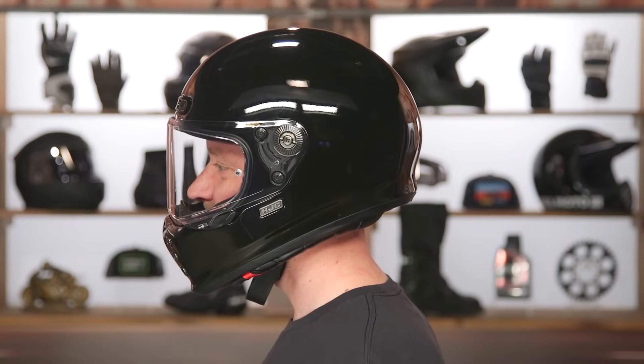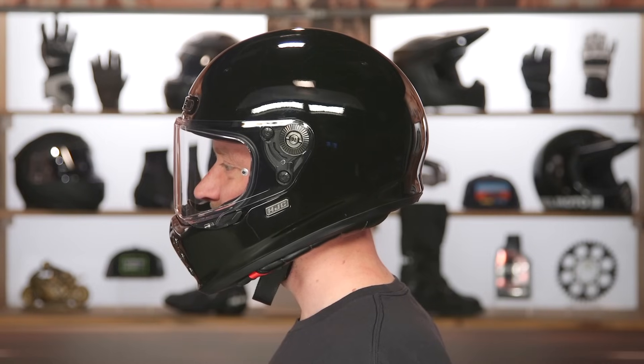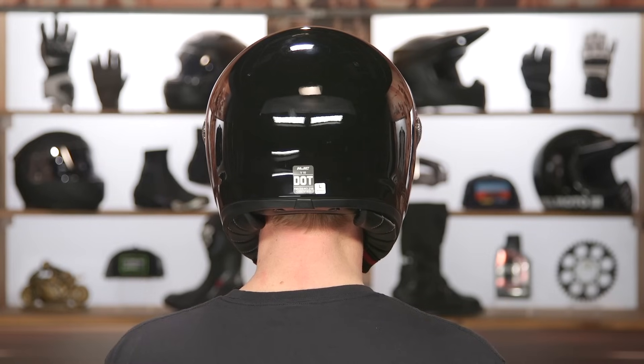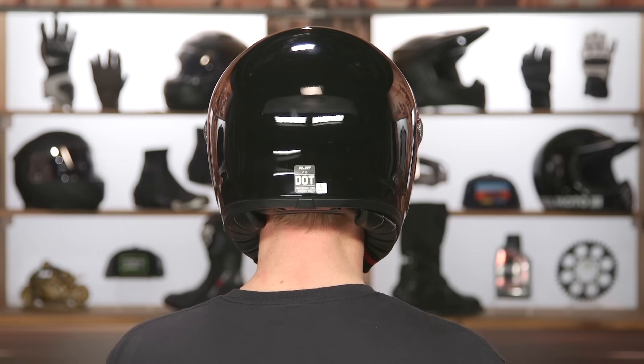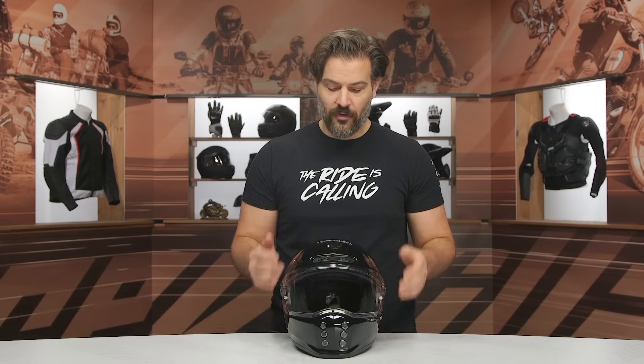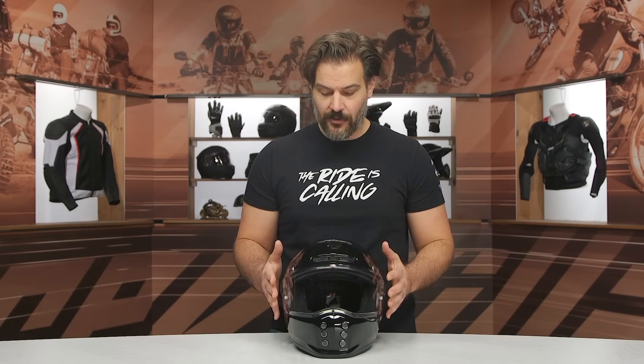It does have an intermediate oval head shape. What we're talking about with internal head shape is not just the size of the helmet — a large or extra large — but how the actual shape of the helmet is designed. We do have a video on how to size and buy motorcycle helmets if you're not sure. Intermediate oval means a little bit longer front to back and a little bit narrower on the sides, and it will work for the majority of riders in the American market.